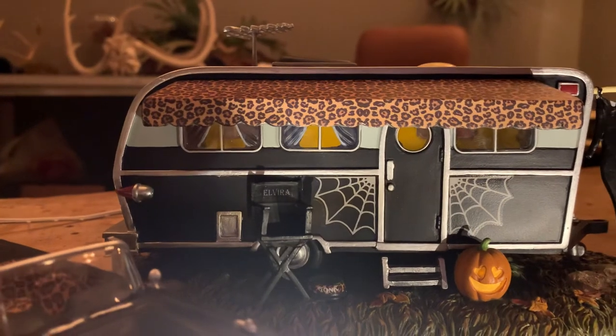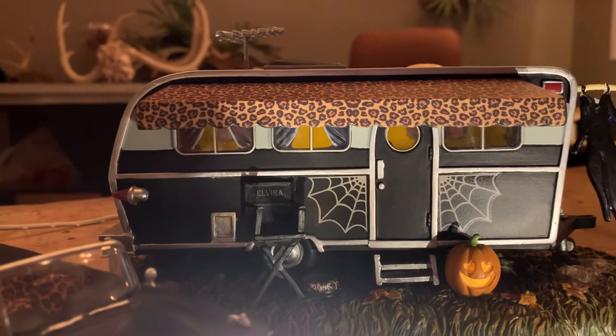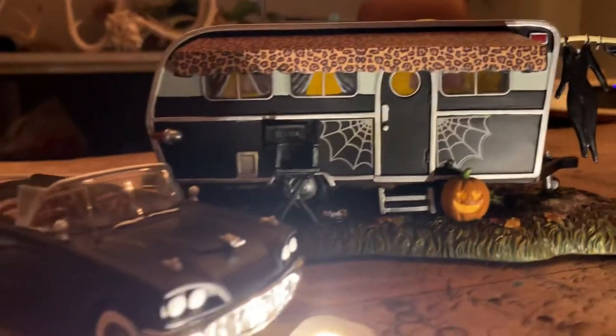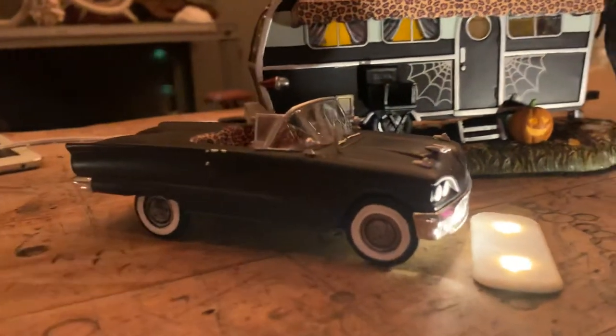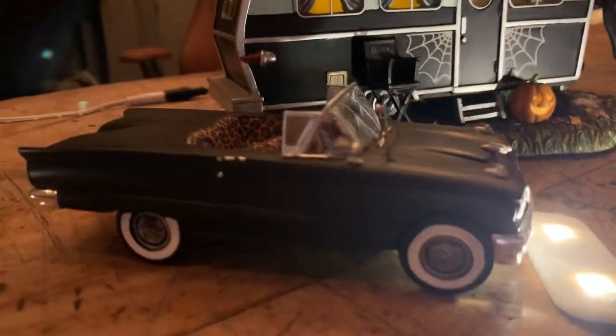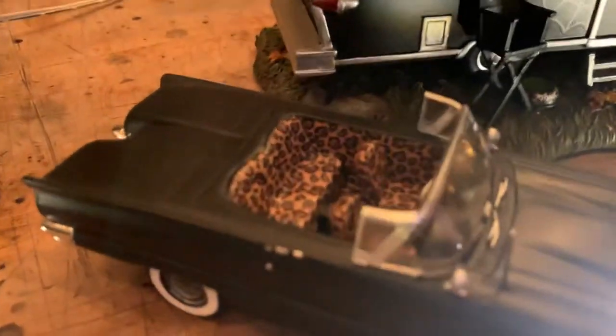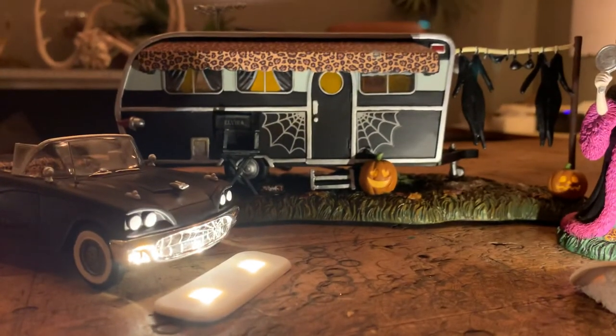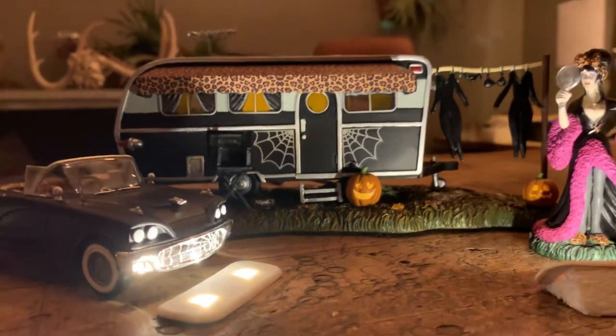And her signature animal print slippers. This piece has animal print on the awning too — I think it's so great. This is such a fun piece even if you're not into Elvira and you're just looking for a fun Halloween piece. And then of course, what is Elvira without her signature convertible — again with the animal print interior.